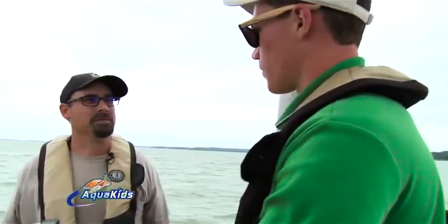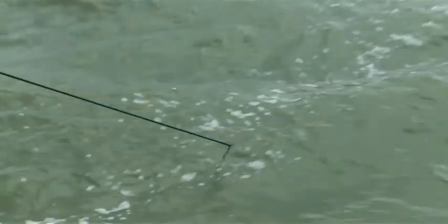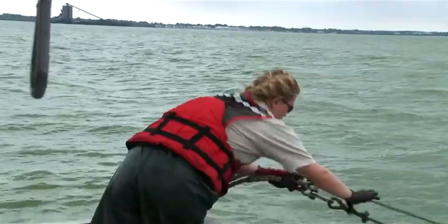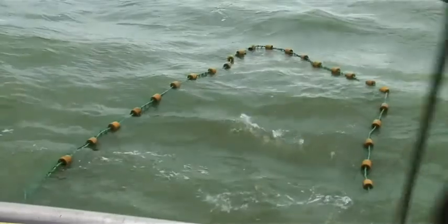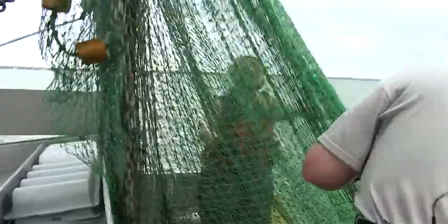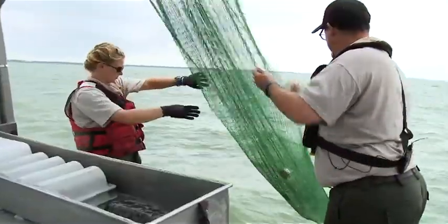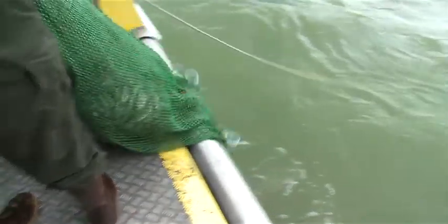We're only in 7 meters of water, so we'll be right on the bottom. We go monthly, and do over 20 trawls in our portion of the lake every month from May through September. We are in Sandusky Bay, and Sandusky Bay is shallow, warm and productive, so it is a great nursery site.